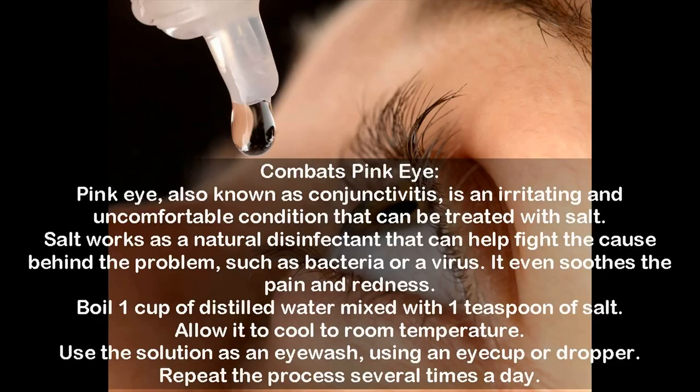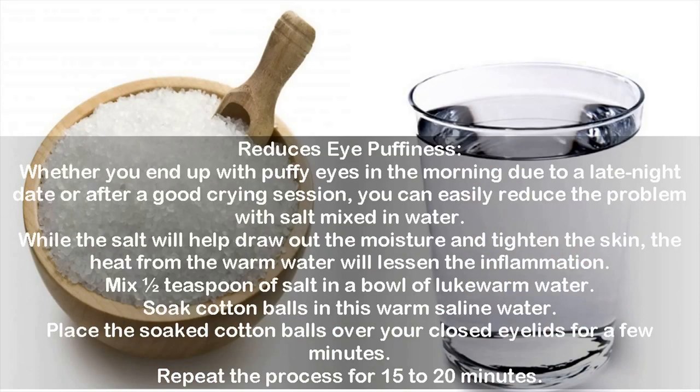Use #3: Reduces eye puffiness. Whether you end up with puffy eyes in the morning due to a late night or after a good crying session, you can easily reduce the problem with salt mixed in water. The salt will help draw out moisture and tighten the skin, while the heat from warm water will lessen inflammation. Mix one-half teaspoon of salt in a bowl of lukewarm water, soak cotton balls in the warm saline water, and place them over your closed eyelids for a few minutes. Repeat for 15 to 20 minutes.